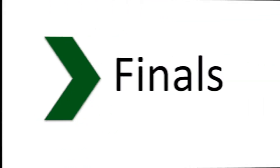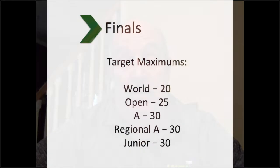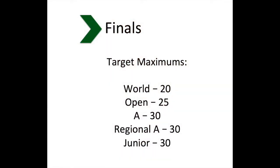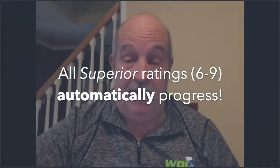Hopefully that makes sense. Now let's talk a little bit about going from semifinals to finals. The target maximum in finals in each given class — remember, finals draws from both semifinals one and semifinals two — world class has a target maximum of 20, open 25, and A, regional A, and juniors have 30. Our intent is to take an equal number from both. However, we're going to still stick with taking all the superior rated units, which will progress to finals from both semifinals. So let's say in a particular contest we had 17 superior rated units in one and 18 in the other — we would have 35 superior rated units. They would all progress to finals.